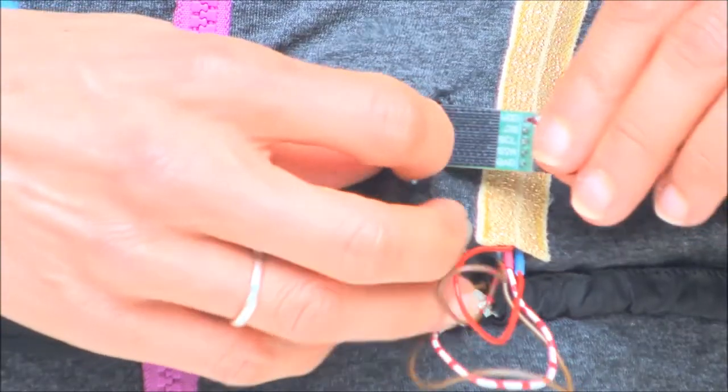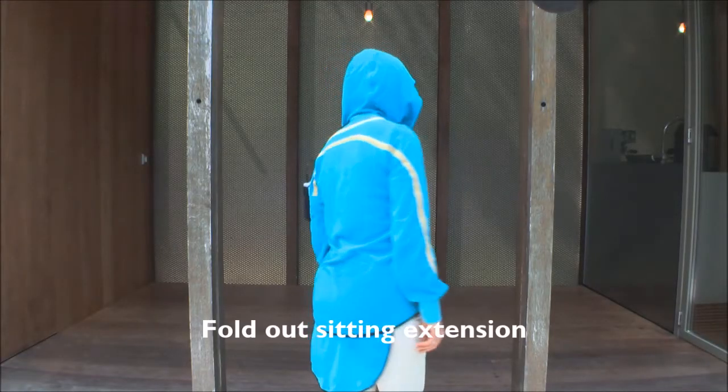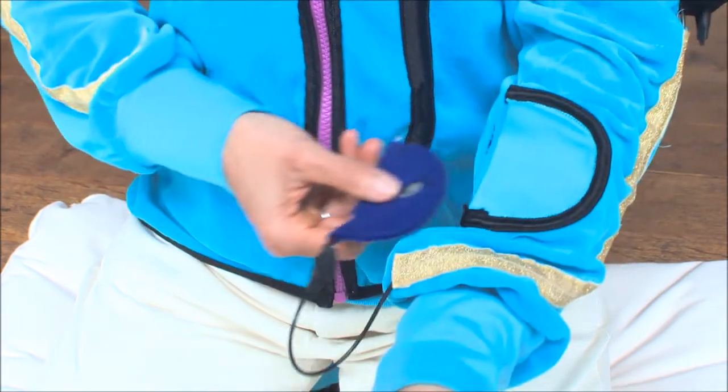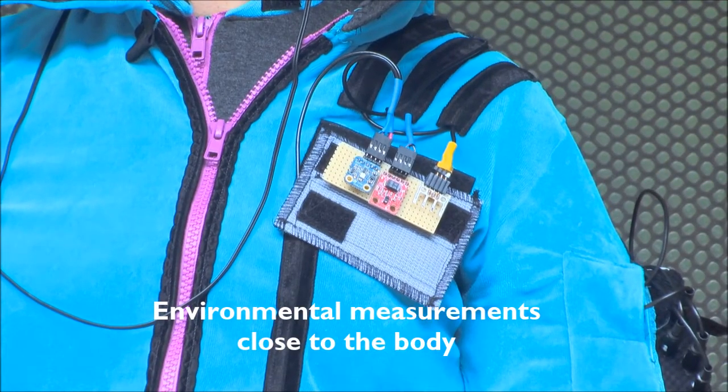Specific for meditation are a soft pressure sensor that detects sitting and a sensor for finger pressure. The wearable also measures air flow, room temperature, humidity and light.